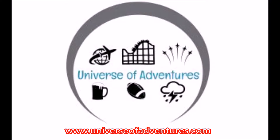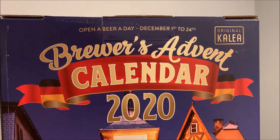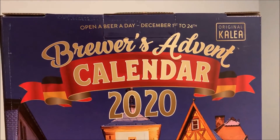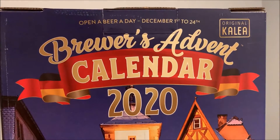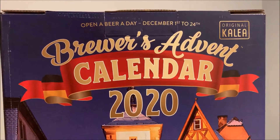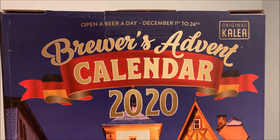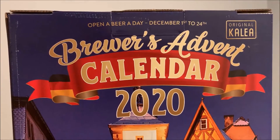Today's video is about a box. Go ahead and subscribe to the channel Universe of Adventures right here, and head to www.universeofadventures.com and subscribe there. Add me on Untapped as breadbeardventure and go ahead and follow us on social media.